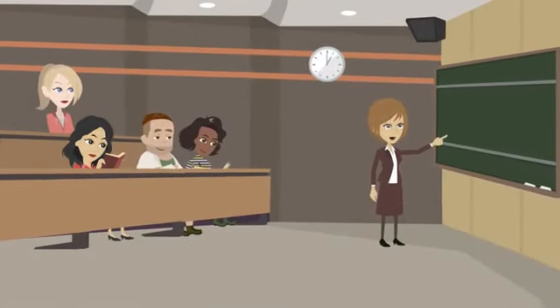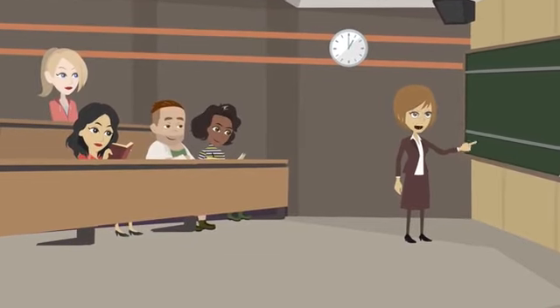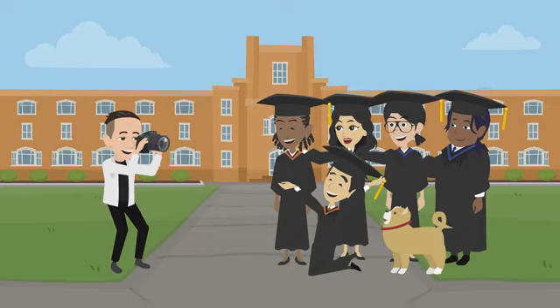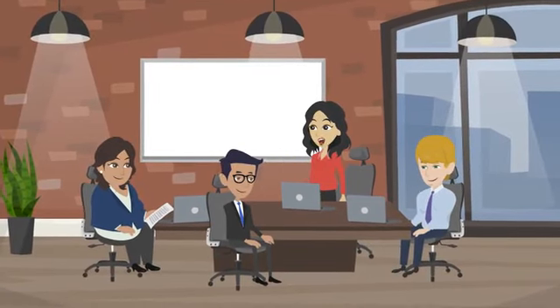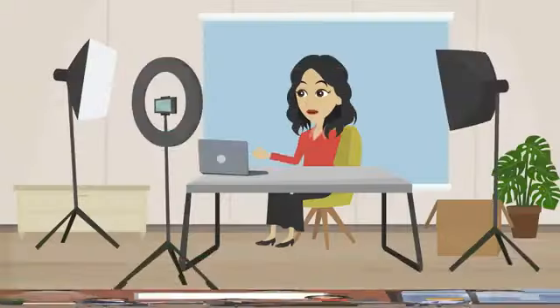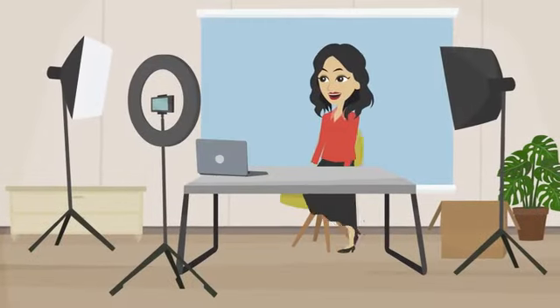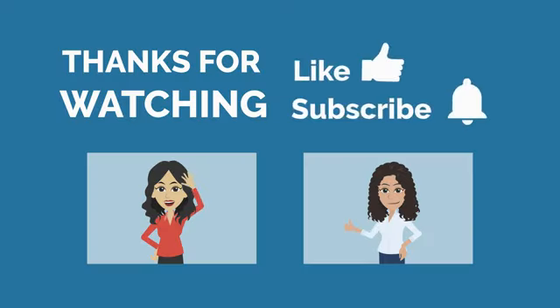Studying in the United States proved to be an enriching experience for Priya. She was exposed to diverse perspectives and ideas and gained a deeper understanding of her chosen field. After years of hard work, Priya graduated with flying colors and was able to secure a job at a leading tech company in the United States. She said: 'Studying in the United States was one of the best decisions I ever made. It was not easy, but it was definitely worth it. I encourage anyone considering studying abroad to pursue their dreams and never give up.' Priya's story is a testament to the power of perseverance and determination.